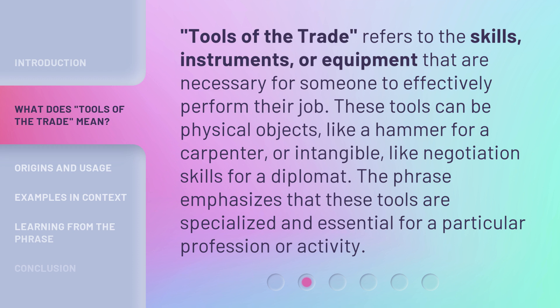Tools of the trade refers to the skills, instruments, or equipment that are necessary for someone to effectively perform their job. These tools can be physical objects, like a hammer for a carpenter, or intangible, like negotiation skills for a diplomat. The phrase emphasizes that these tools are specialized and essential for a particular profession or activity.